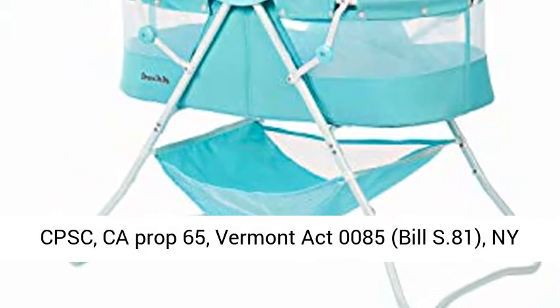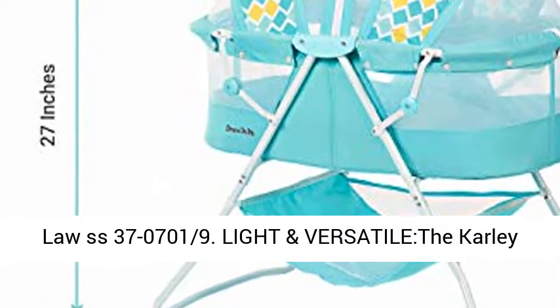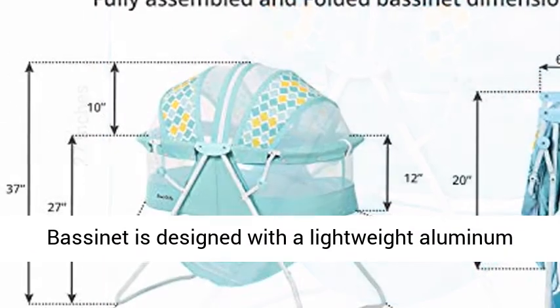It also complies with California Prop 65, Vermont Act 0085, and Bill S81 New York Law SS 37-07019.